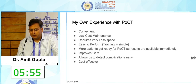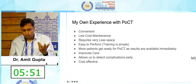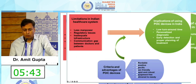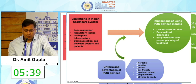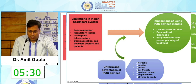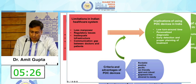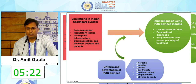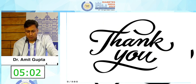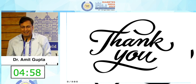My own experience with POCT is that it is convenient, low-cost to maintain, requires very little space, is easy to perform, and more patients get ready for testing because results are available immediately. It improves care, allows early detection of complications, and is cost-effective. The challenges in our healthcare system include being burdened with less manpower, regulatory issues, inadequate infrastructure, and communication gaps between doctors and patients. Any POCT device should be affordable, sensitive, specific, user-friendly, rapid, robust, equipment-free, and delivered to those in need. I would encourage everyone to look at the recommendations paper for guidance. Thank you.